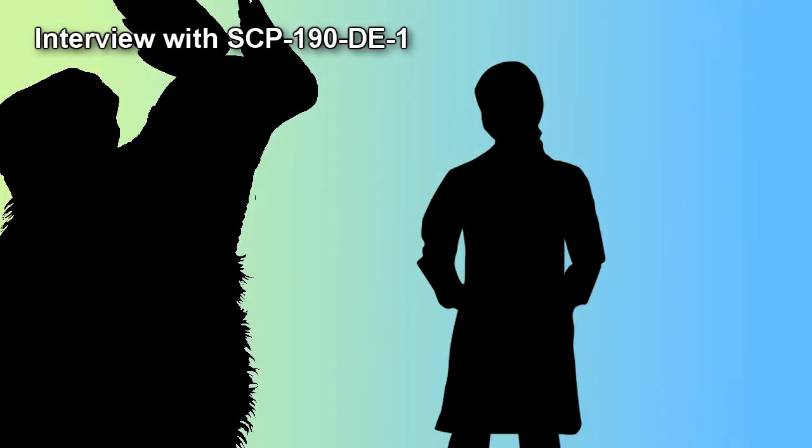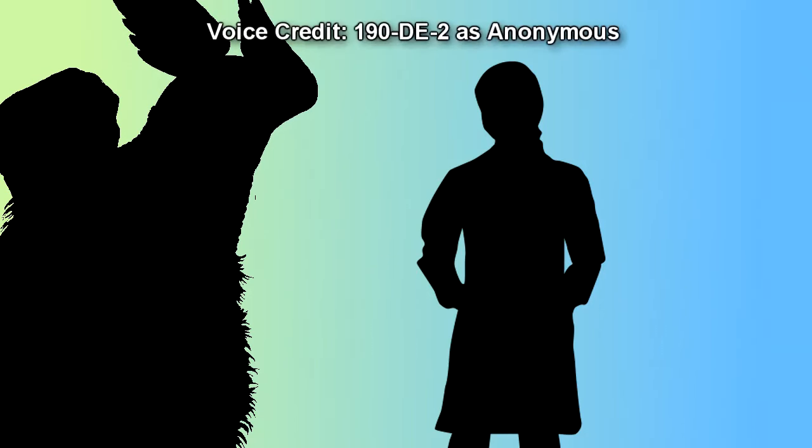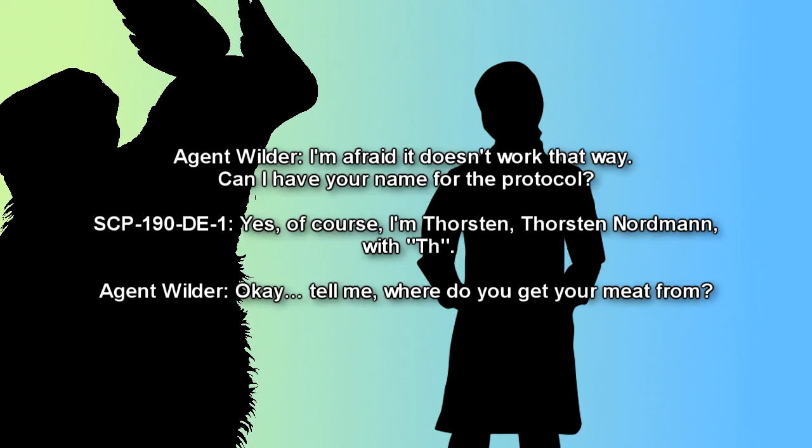Interview with SCP-009-DE-1. This is the first interview with SCP-009-DE-1. Agent Wilder stepped up to SCP-009-DE-3 and started talking to SCP-009-DE-1. Due to the late hour, no other customers were present. Begin log. Agent Wilder: Hello. Nice weather we're having this evening. SCP-009-DE-1: Oh, yeah. Can't complain. What will it be? Agent Wilder: I'm not here because I'm hungry. During a food inspection, very strange meat and vegetables were found here. Can you tell me anything about it? SCP-009-DE-1: Are you sure? We make every effort to prepare everything properly, and none of our customers have complained yet. Agent Wilder: I'm afraid it doesn't work that way. Can I have your name for the protocol?